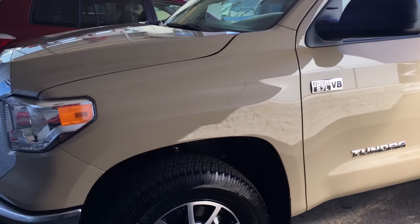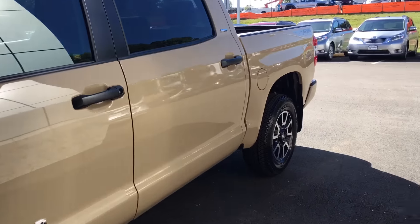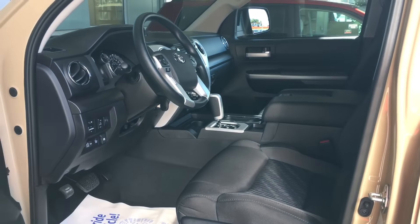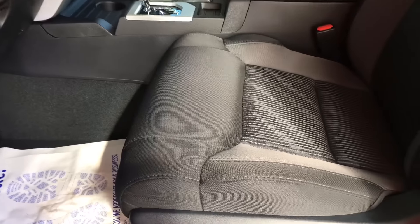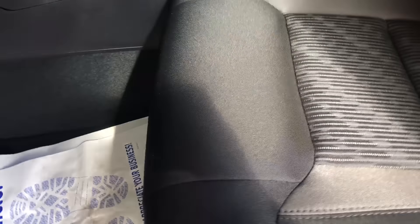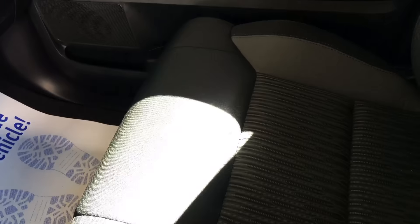There's another difference that they don't really tell you about. Obviously you can get the quicksand, that's no mystery, but now on the Tundras — the SR5s at least — instead of only being able to get beige and ash interior, you can now get black cloth seats. That is pure black. Before it was kind of an ashy color, now it's black. Looks really good — I personally like it a lot. The ash really doesn't do a whole lot for me, but I do like the black. Really a nice truck.